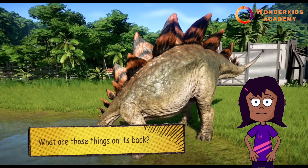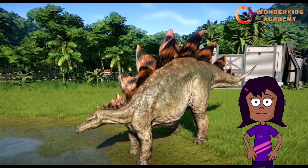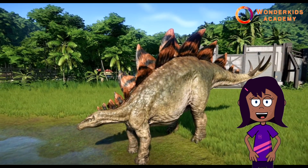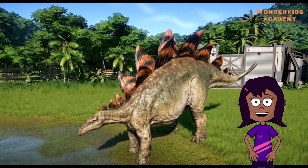What are those things on its back? Those things on its back are plates, a bit like a shark fin. There are 17 of them and they are as tall as a small child. It also has spikes on its tail.